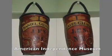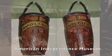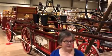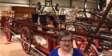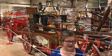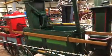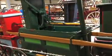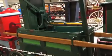Check the Ladd-Gilman house at the American Independence Museum for their fire buckets. Three years later in 1774, the town purchased its first fire engine for 50 pounds. Don't think of this as a real fire truck — a fire engine was really a portable water pump, and the early ones were rectangular tubs called hand tubs.